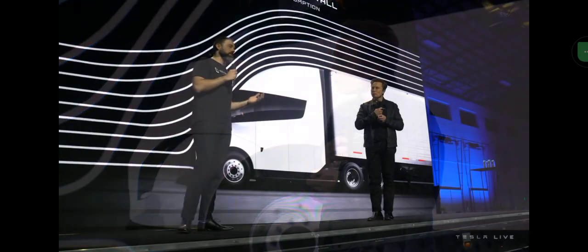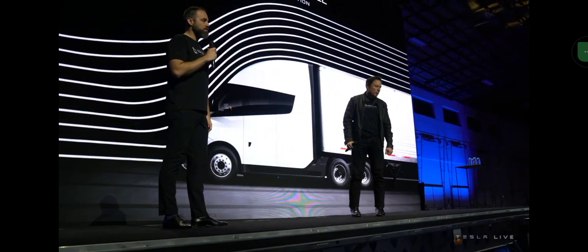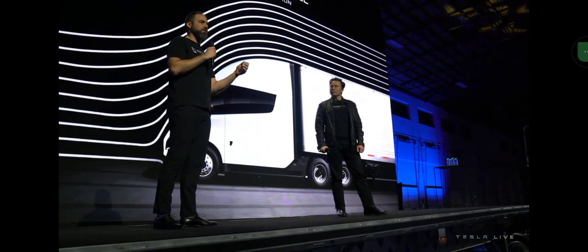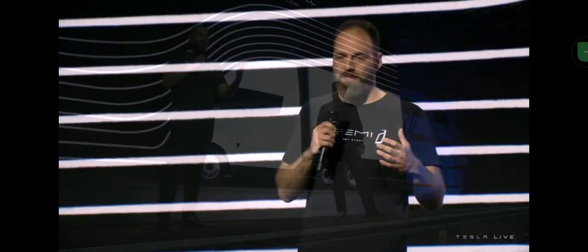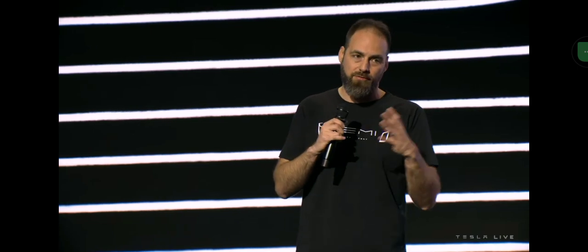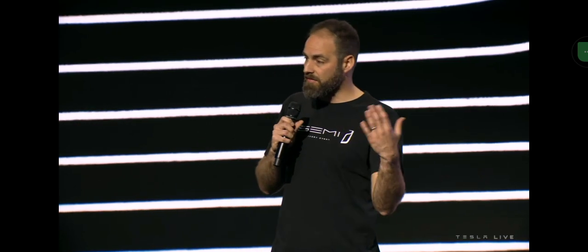We went into the wind tunnel with a really cool model, rolling road, the whole nine yards, and pulled in a lot of learnings from the car side that give us great real-world efficiency. The truck and trailer have to work together — this is a combination. If you optimize one, you might disrupt the whole combination. We spent a lot of time both virtually and in the wind tunnel, and it means we've got a really efficient truck.